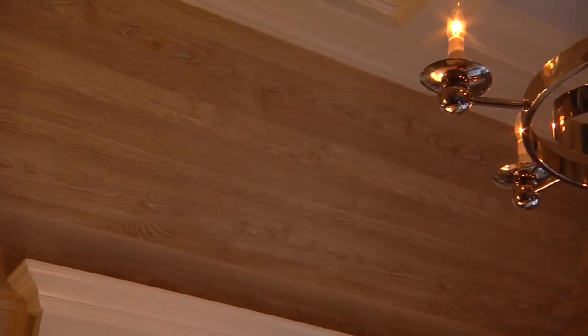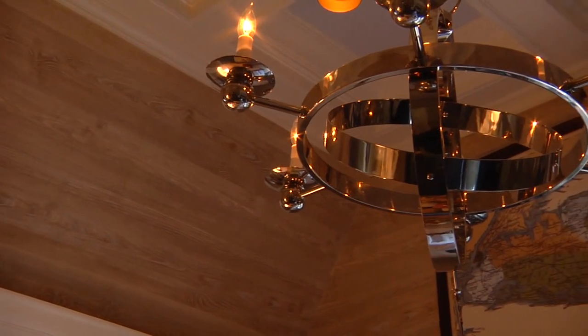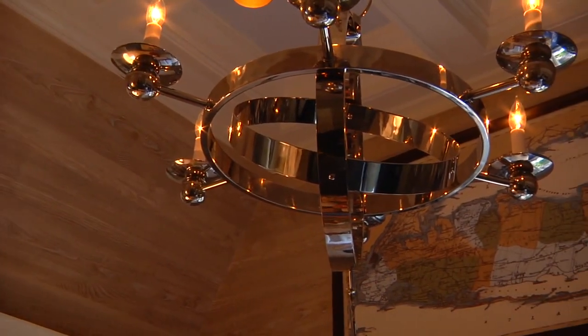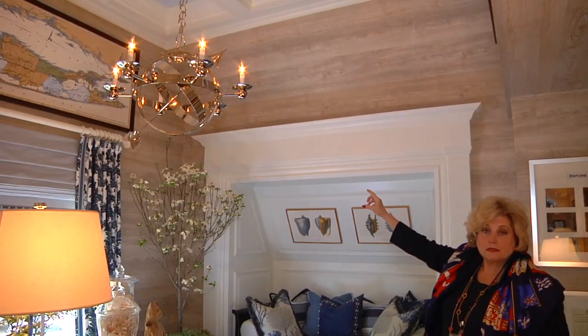The chandelier is made out of stainless steel, and nothing can happen to that. Brass would pit on the beach, but that one doesn't. We have a map of the Hamptons right there.